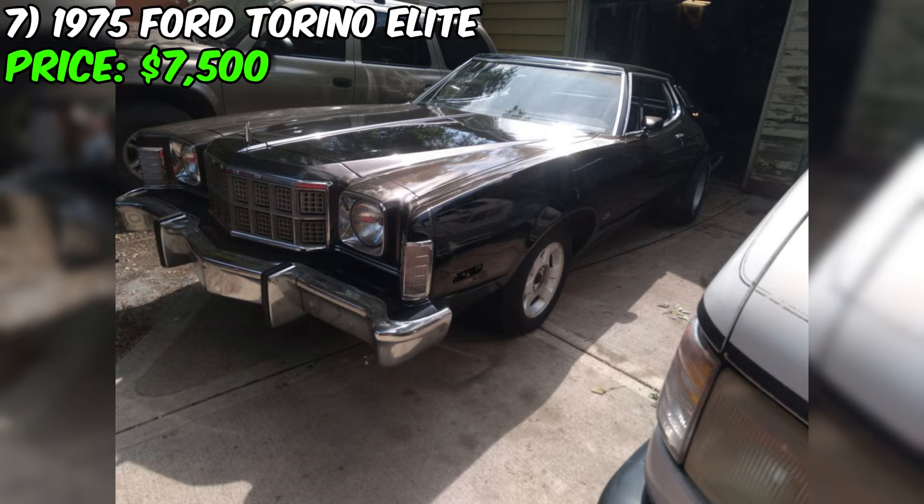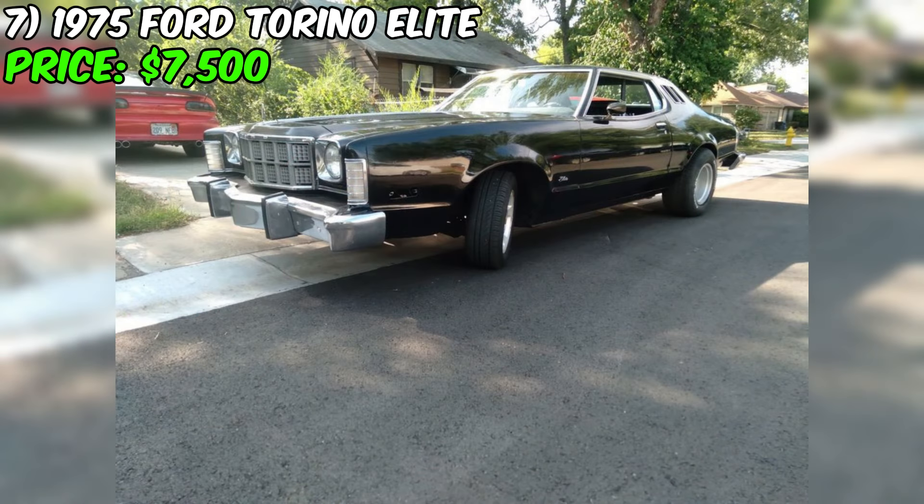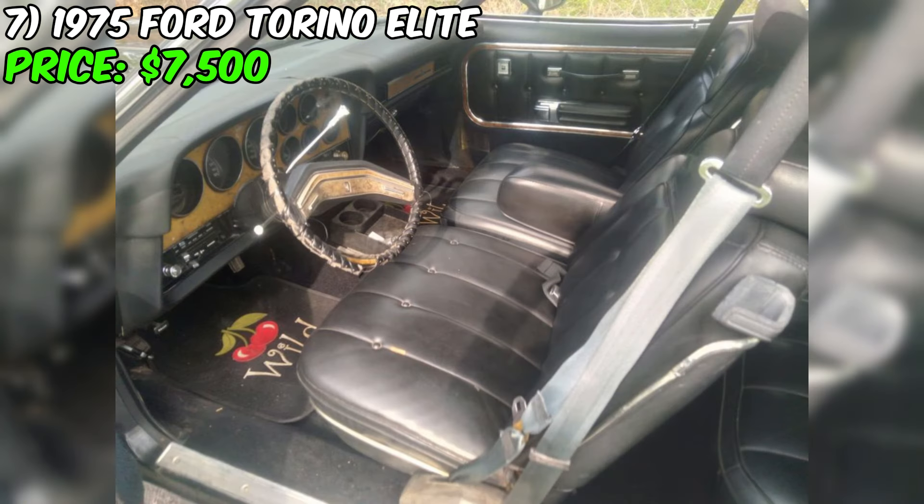Now let's talk about the cons. It has a leaky power steering hose and the transmission is leaking a little and needs a front seal. It also needs air shocks or to be lifted in the back and the deep dish wheels cause the tires to rub a little. However, there is another set of wheels and tires in the trunk that you can use. The dash has a few cracks and it needs a switch for the heater fan. The windshield has a crack on the passenger side and the lock has been popped on the trunk, so it's missing a key. Lastly, it's missing the left front fender marker light.